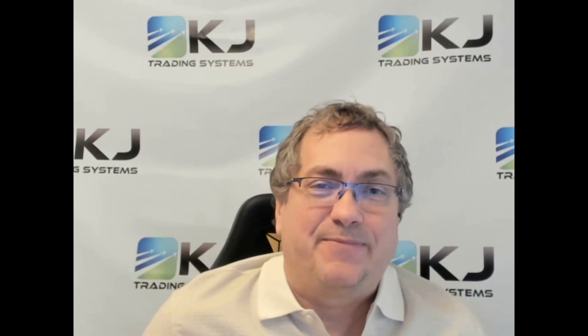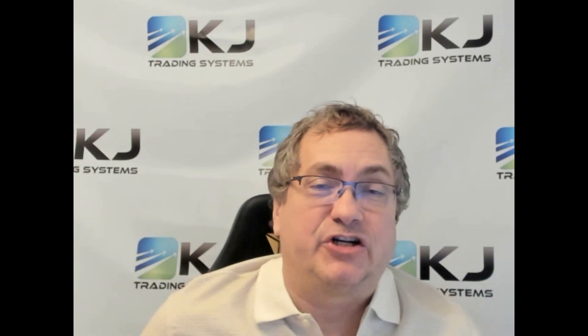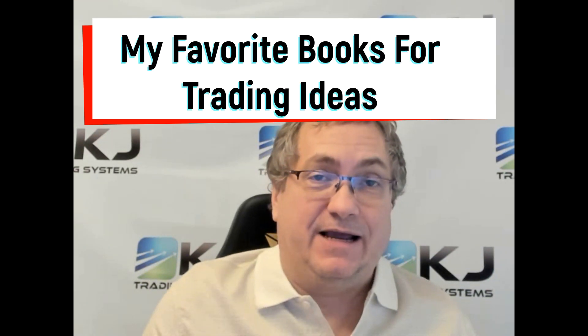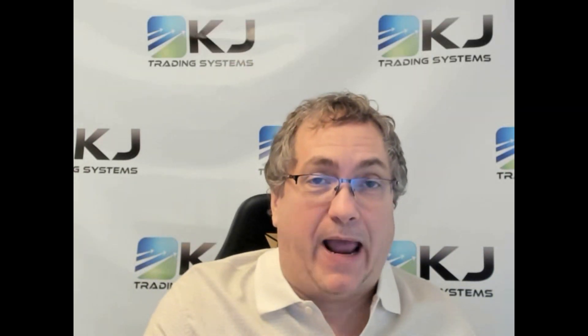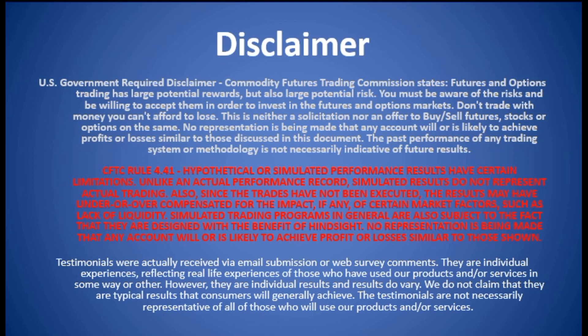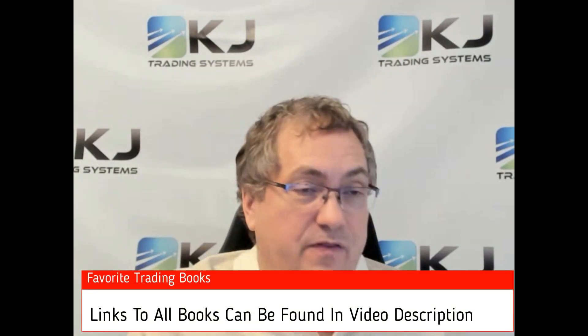Hi there, this is champion trader Kevin Davey, and today I'm going to share with you four of my favorite books for trading ideas.